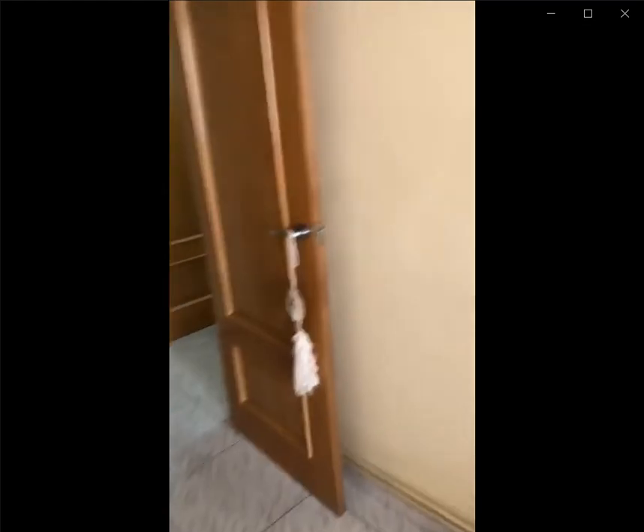You also have some drawer space and some shelving space as well. You would be living with the landlord in the apartment, and you also have a ceiling fan as you can see over here.